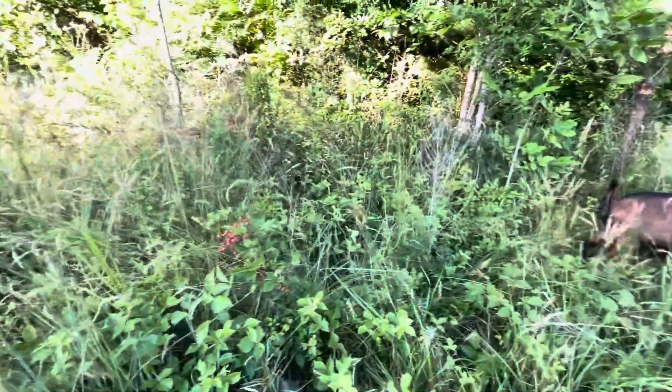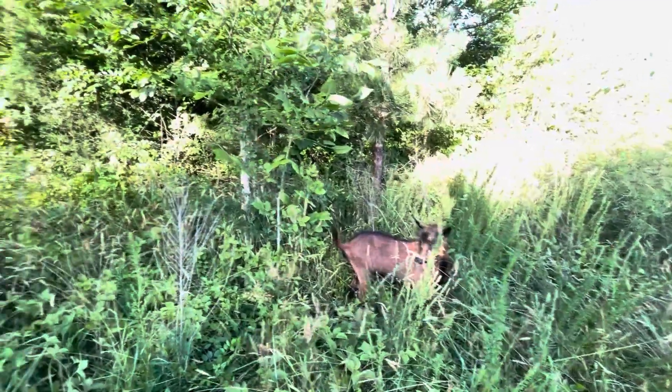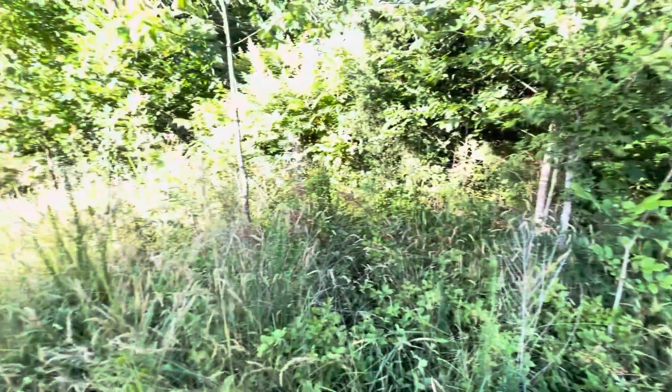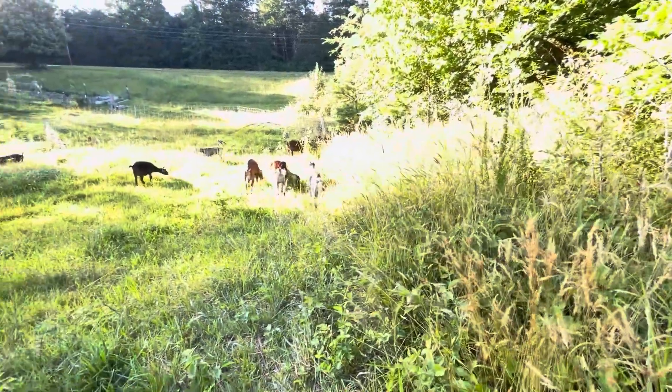We'll see how long it takes them to clear this. Eventually we'd like to start a little land clearing business with the goats, so we need to see how long it's going to take them to clear a spot like this.